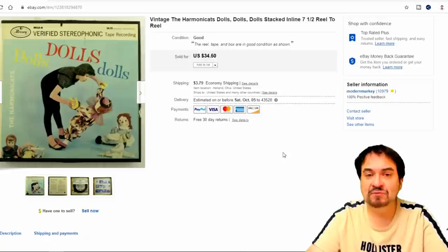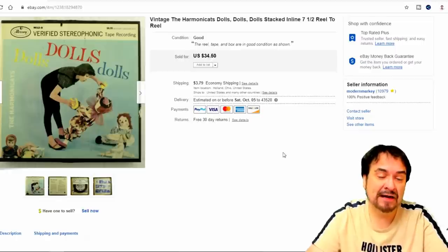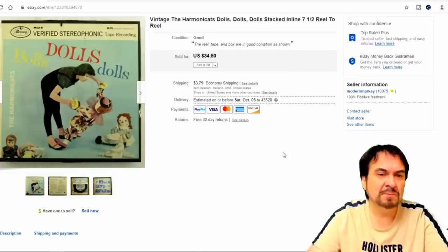Here's another reel to reel from that same lot — so again I have pennies into this one. This one did sell for $34.50. It's the Harmonic Hats — literally harmonica music. My mom had some records by them, so I do know the music. I do sell other items from them like sheet music as well. Most of theirs don't go for much money, so don't go out rushing to buy every Harmonic Hats item you see. This is a reel to reel, which is much different than most of what you would see.